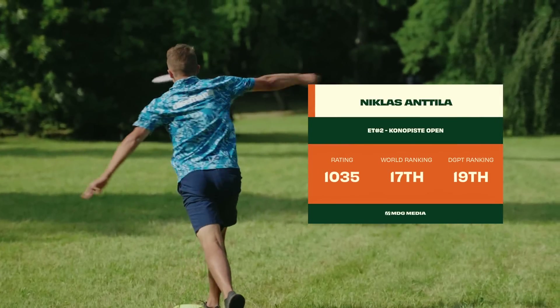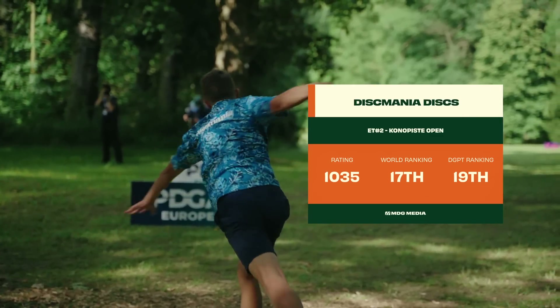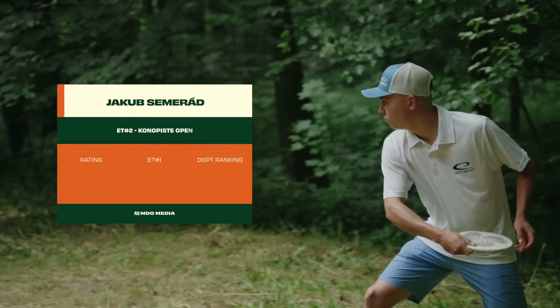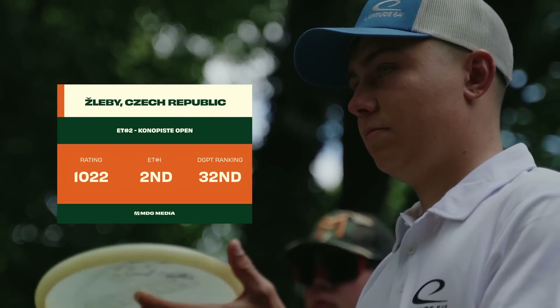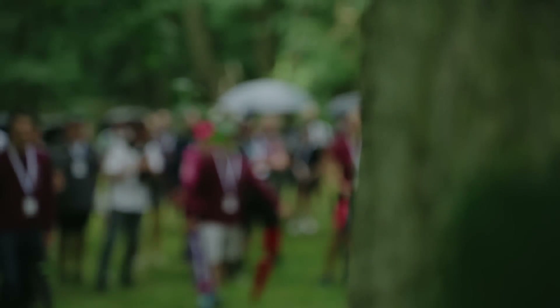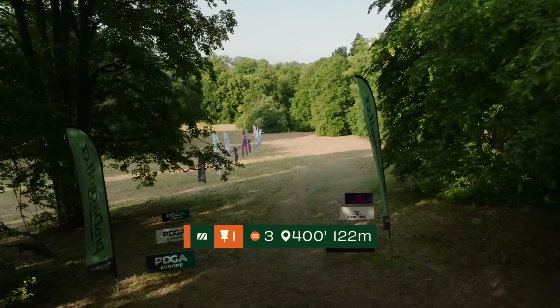Next up is Niklas Anttila, coming from the US even though he is originally from Kuopio, Finland. Having a decent season in the US so far, this is his first event in Europe. He is also the 2021 European champion from this same course, so strong memories here for him. And another local hero, Jakub Semerad, a mainstay on lead cards with huge support from the crowd. We will get started here on hole one.